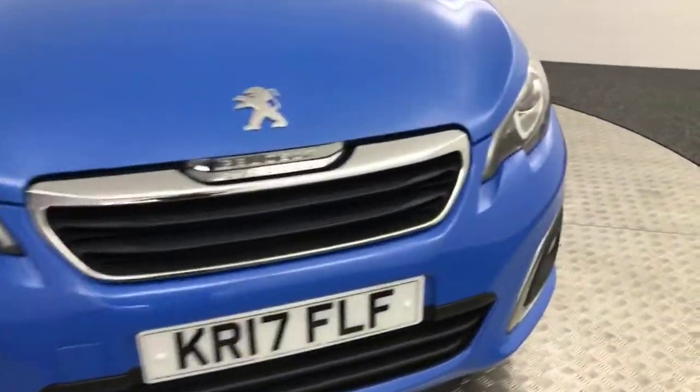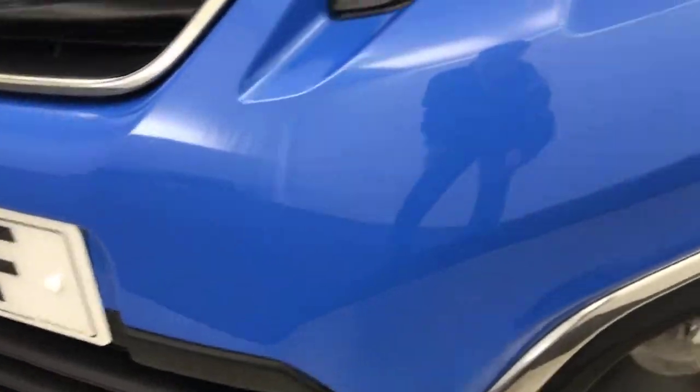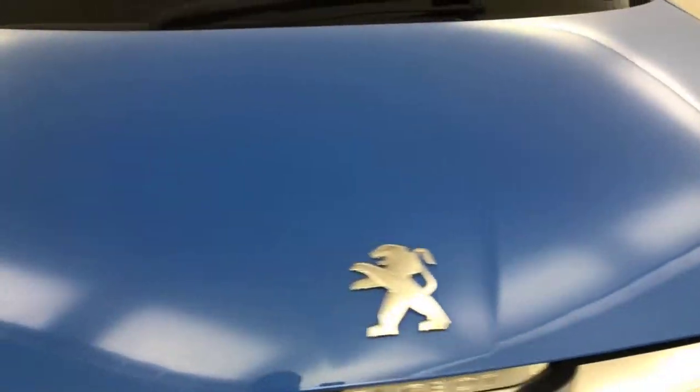A very clean example. I'll take you around the front now. Just look at how clean that front bumper is — you've got the LED daytime running strips in the bottom there. The bonnet is really clean and tidy.